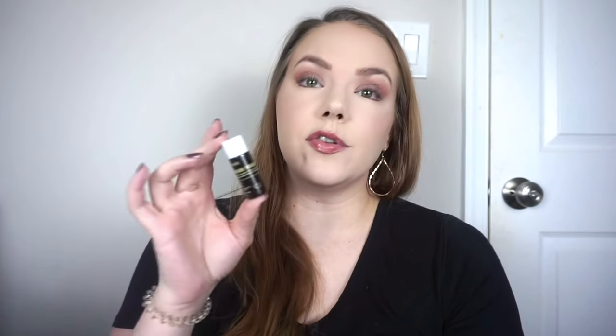Then I used this little Good Molecules Niacinamide Brightening Toner. I've used up other minis and a full size — I really do love this and would definitely repurchase it. I really feel like it does the job. I really like a toner for my oily skin.